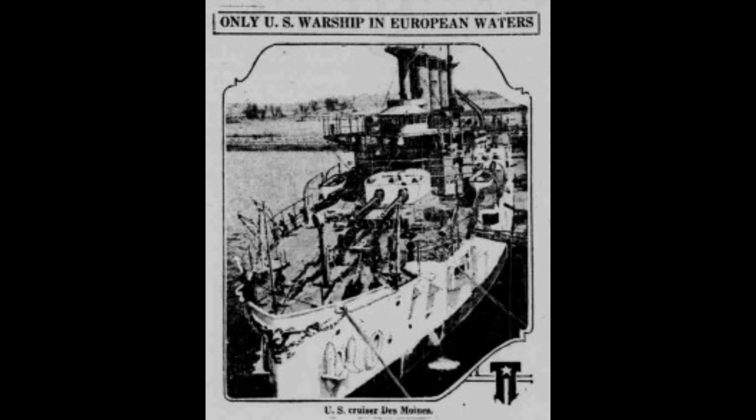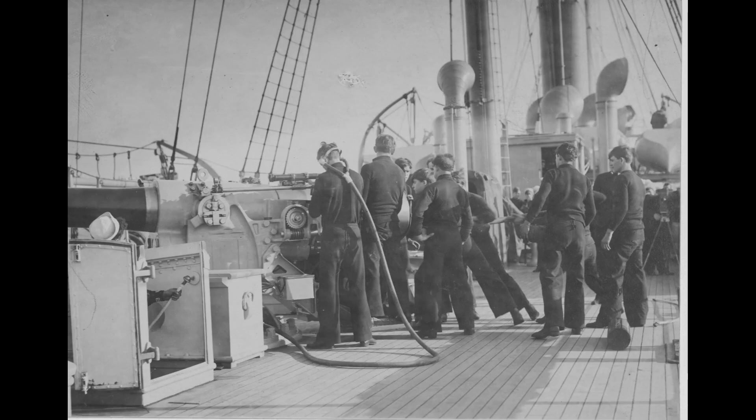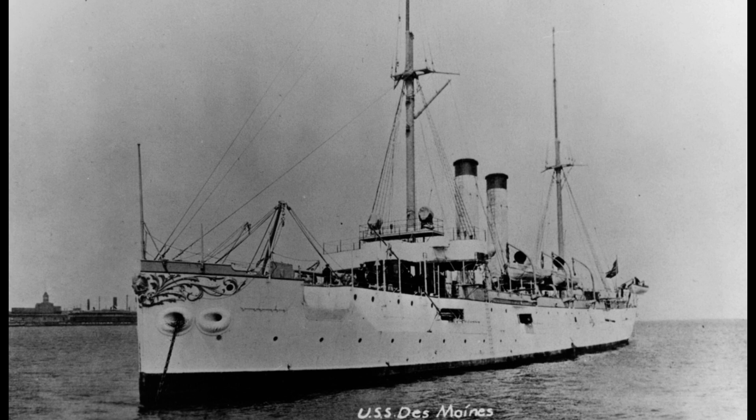In 1910 and 1911, the Des Moines ventured to Africa to gather valuable information about commercial and political conditions. It later returned to its duties in the Atlantic and West Indies and underwent repairs in Boston.